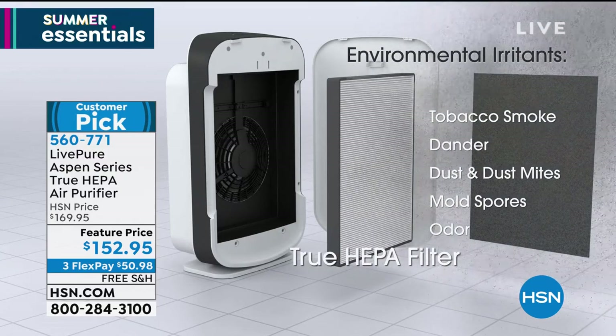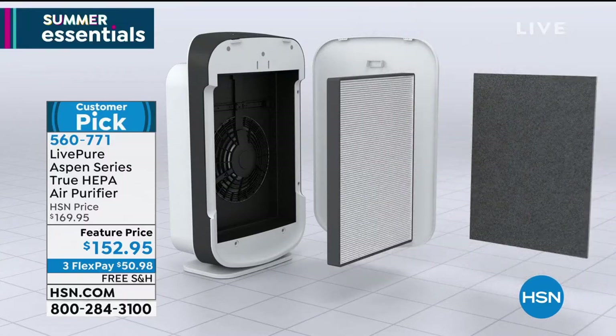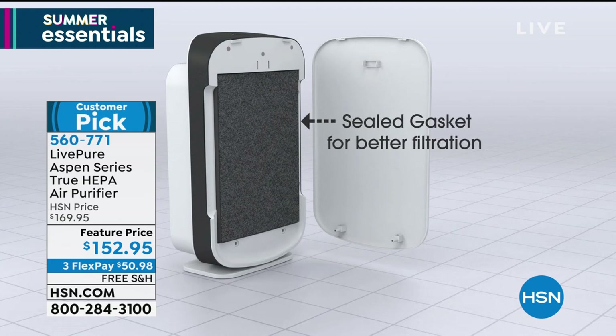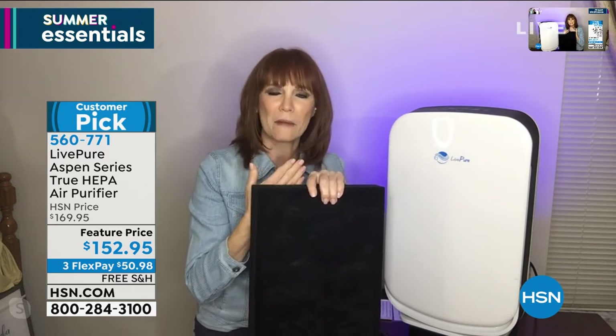The true HEPA layer is going to get all those allergens, tobacco smoke, dander, dust and dust mites, and mold spores. Mold spores are what float in the air — mold itself is on the wall and is remediated differently. But mold spores float around, allergens float around, and then you wonder: why am I always clearing my throat? Why are my eyes itchy? Why do I wake up in the middle of the night needing water? These are all signs of allergens. Right now we're in the worst allergen season because it's all of them — tree, pollen, weed, and grass, all at once. So if you've been feeling poorly, perhaps this is what you want.